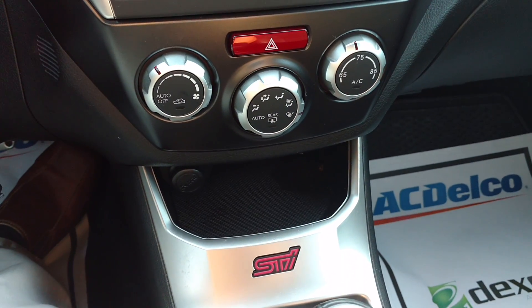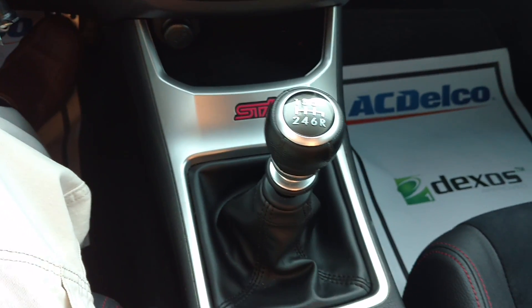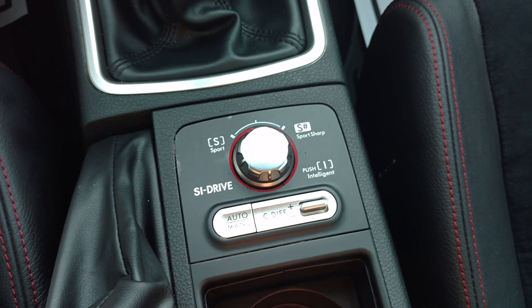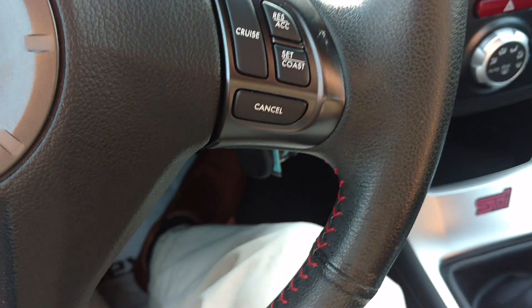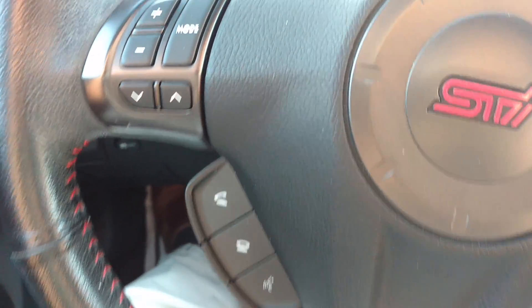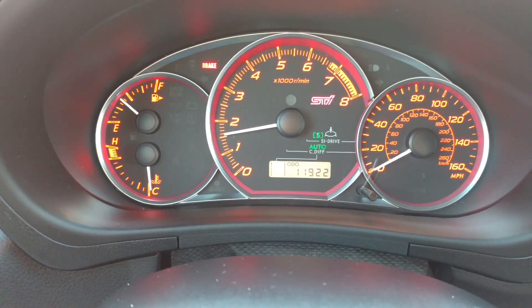There's your air conditioning and heat. Got a power port there. It's a six-speed manual. There's the drive settings. It's got heated seats up front. There's your cruise. All your other buttons, your Bluetooth. This one's got 11,000 miles on it. Power everything, of course.